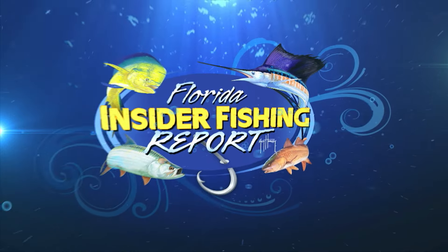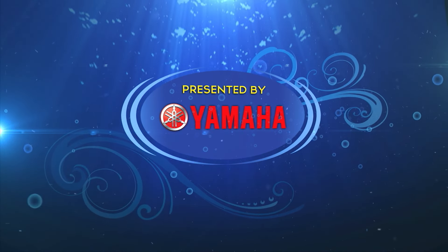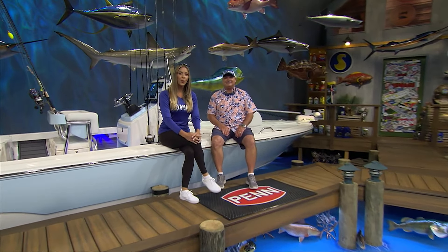Welcome to the Florida Insider Fishing Report, presented by Yamaha. We have Captain Jim Ross from the Real Legends Central East region filling in for Rick, and we're just in time for the moon, which means wahoo. Jim says he's so ready and can't wait — he loves both the athleticism of the fish and the table fare.